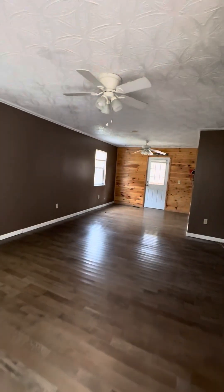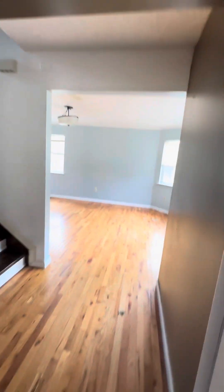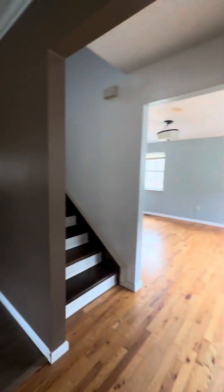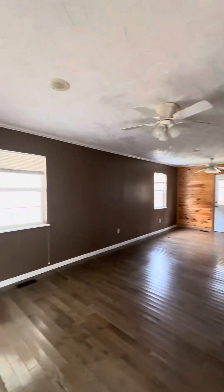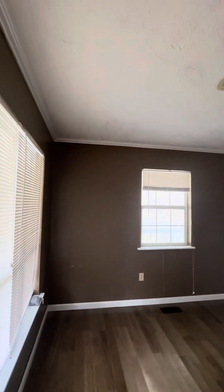And this is the interior. You walk in this door right here. You've got the stairs going up right in the center. Over there will be the dining room, and this right here is the living room.